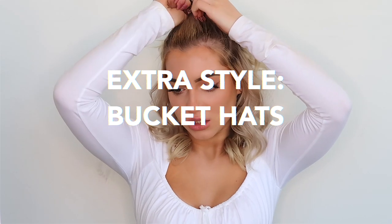I decided to add in a little extra style — it's not like an actual hairstyle, but it's how I wear my hair a lot, and that is bucket hats. I have a collection of about five bucket hats and I wear them religiously. I just love the way they look; they go with so many outfits and I'm so obsessed, you guys. So yeah, there is the last style!